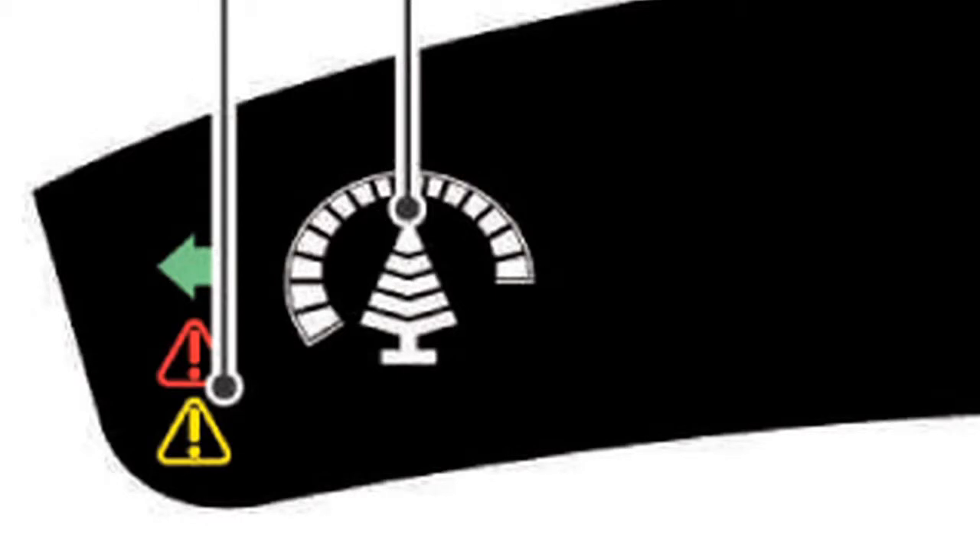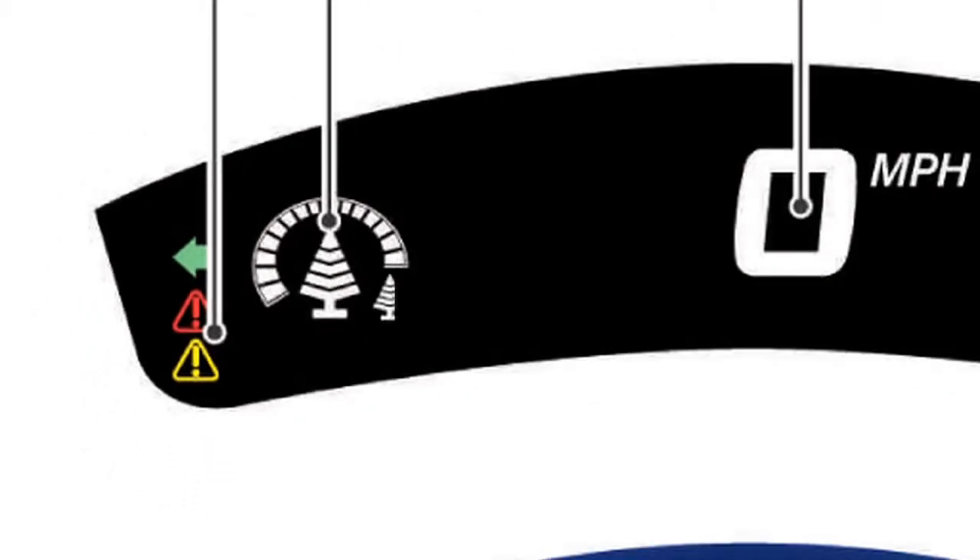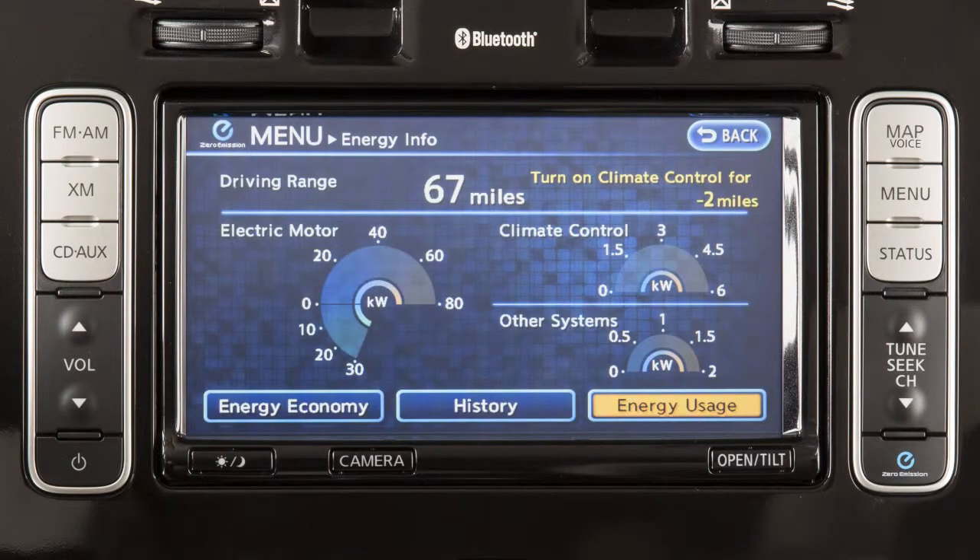Each time the large tree reaches maximum size, another small tree appears next to the big tree. The number of small trees increases as eco driving is improved. These levels are stored in the navigation system, enabling you to track eco driving levels over the lifetime of the vehicle.